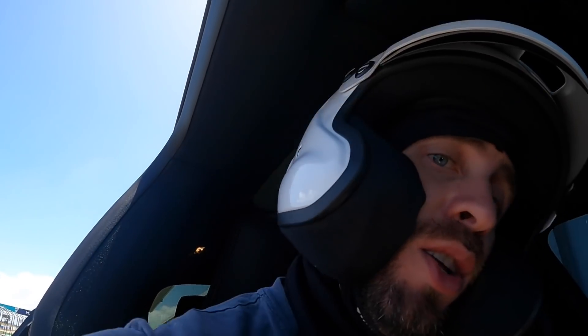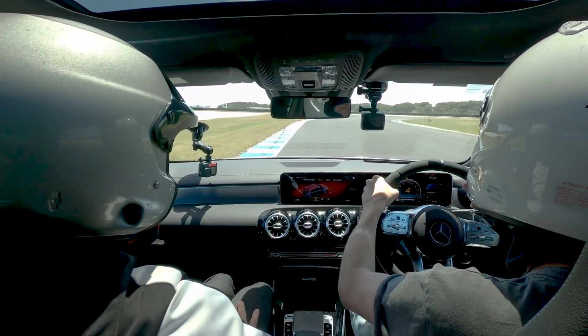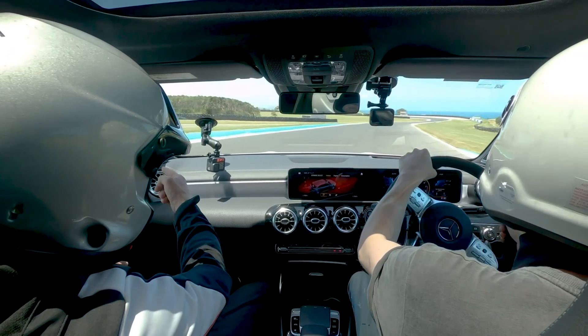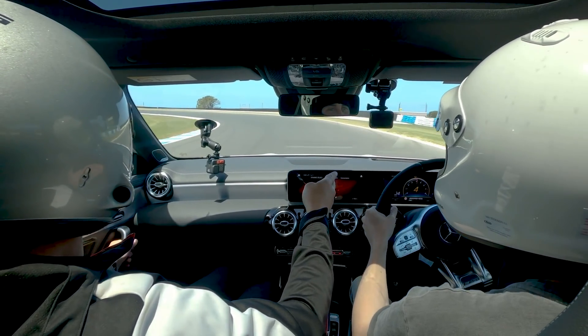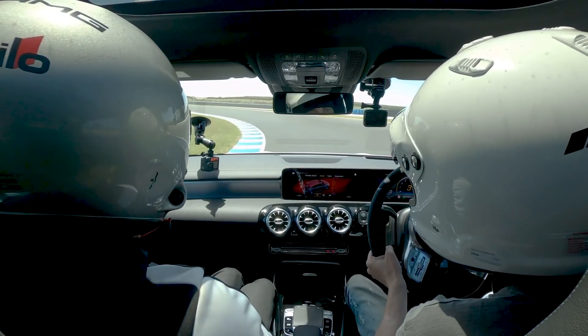The A45 was a lot quicker than I was expecting. The instructor coached me through braking hard into Honda corner, looking for the apex, turning the wheel, and getting back on power. Coming into Siberia, staying out wide, holding the line, finding the apex, and going full power. The coaching was very detailed — covering every corner, every braking point, and when to feed the power back on.